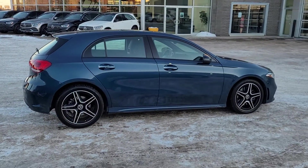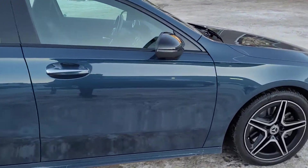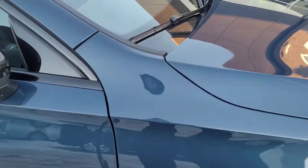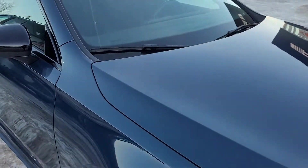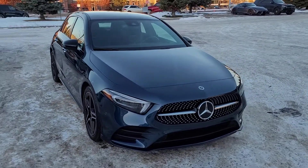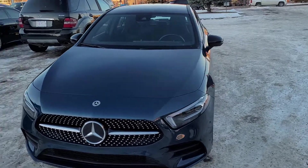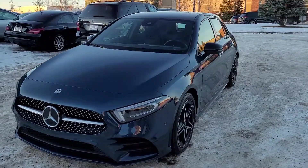There are only a few models that you can get this denim blue on — the A-Class like this one, the A220, A250, GLA, CLA, and GLB as well.